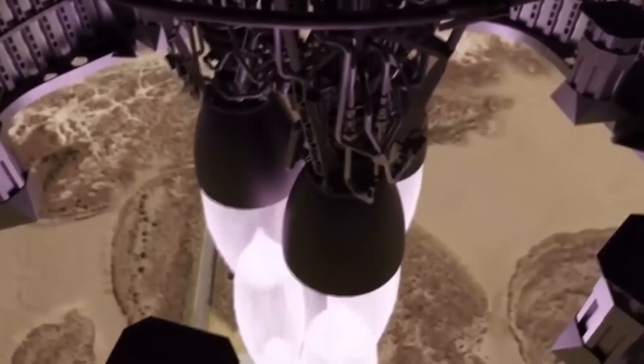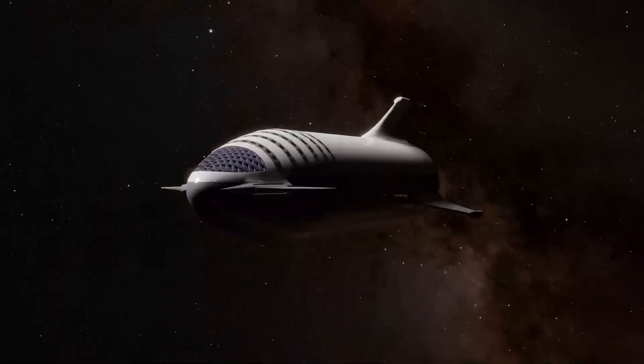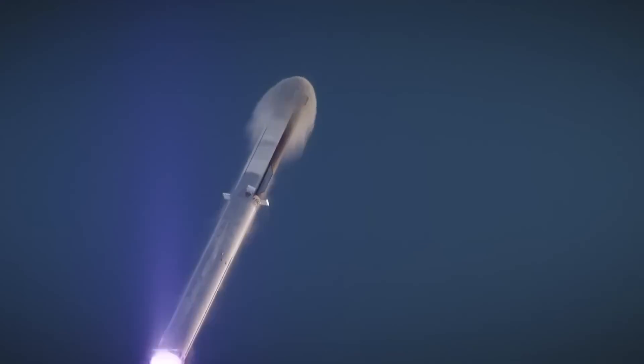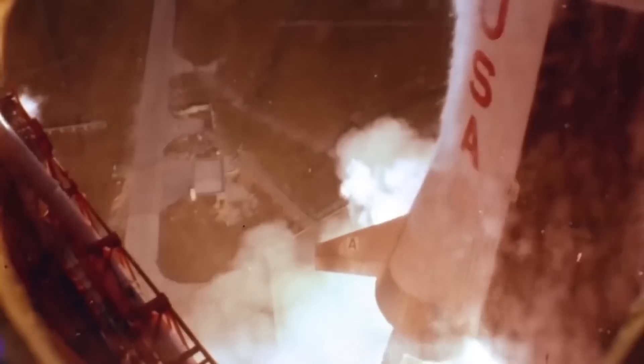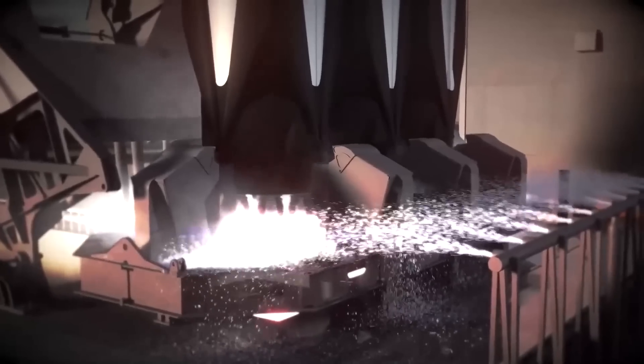SpaceX's Human Landing System contract with NASA requires several successful spaceflight tests before Starship will be authorized to put astronauts on the moon. NASA is also seeking a second vendor for crewed Artemis landing missions, but more options won't be ready until Artemis 5 at the earliest, putting SpaceX in line for landings on Artemis 3 and Artemis 4 in about 2025 and 2027, depending on how earlier missions go.